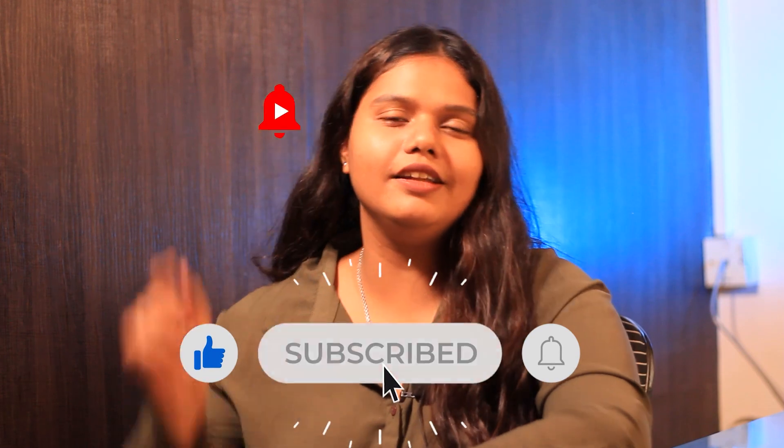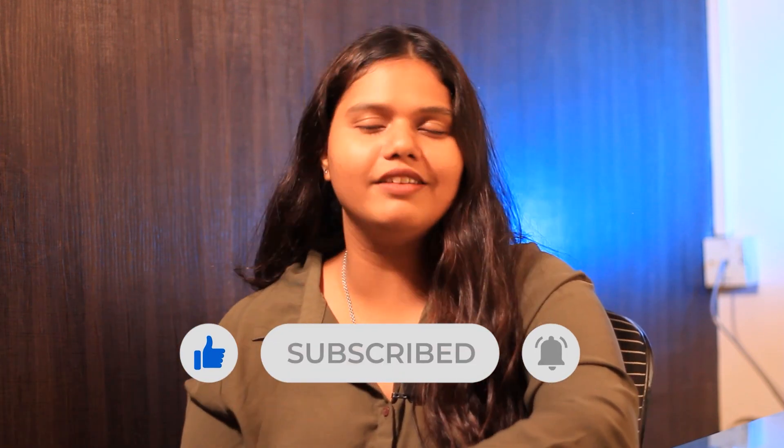So that was it for the video. If you liked this video, please like, share, and subscribe to our channel. Hit the bell icon for more updates from Grad-Dreams.